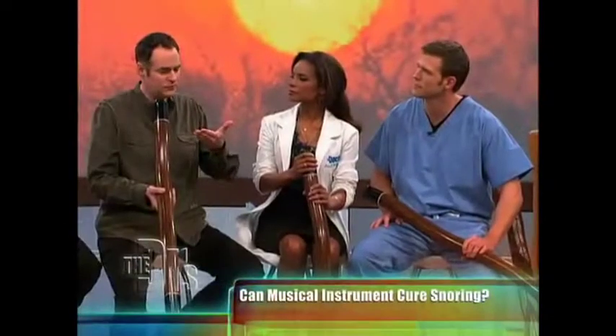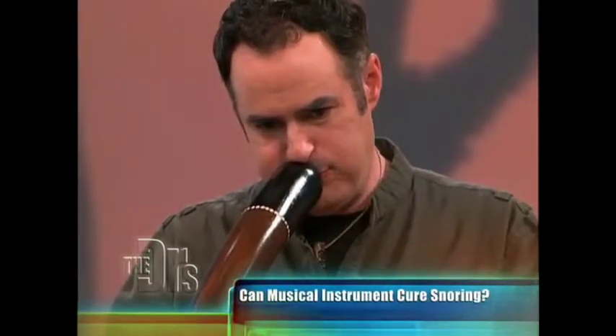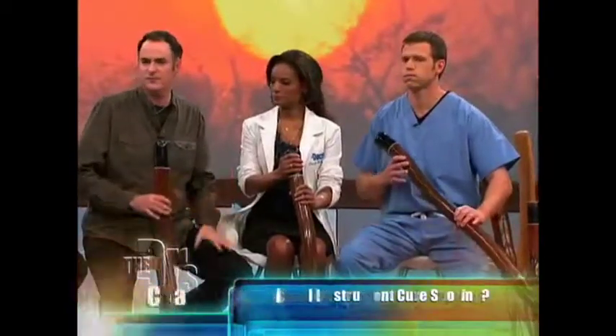I'll draw my hand toward my face as I take a breath. This strengthens the upper airway in a way that no other musical instrument does.